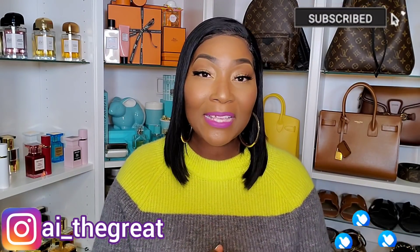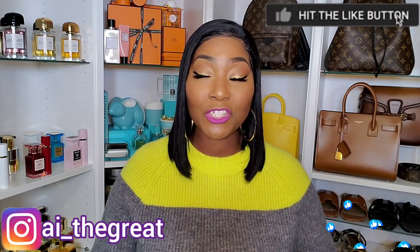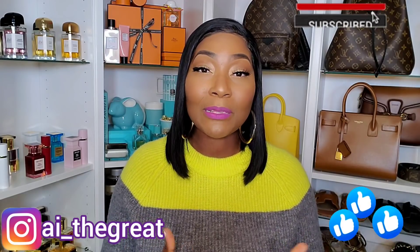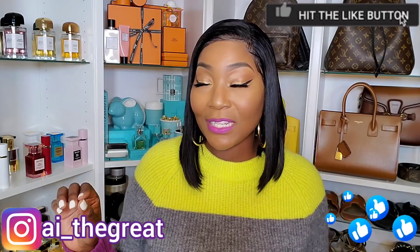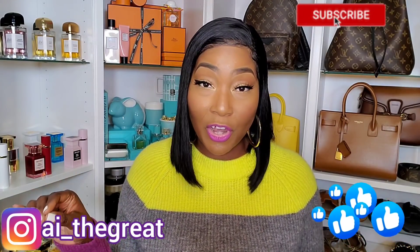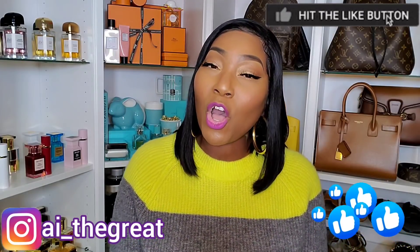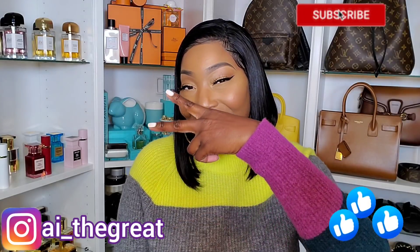Those were my 11 best designer fragrances in my collection. I feel like all the designer fragrances in my collection are amazing, but for the sake of the video I had to choose 11. Leave a comment below and let me know what are some of your best designer fragrances — the ones you can't live without. These are my designer all-stars. Remember to stay safe, be great, stay great, and always strive for greatness. Signing out — I'll see you in the next video!